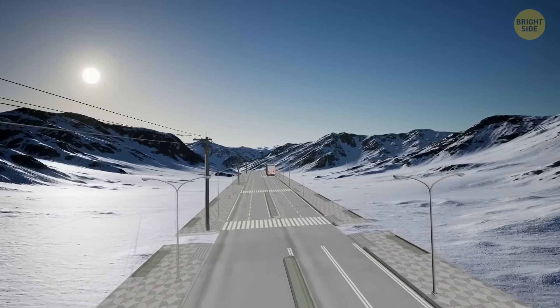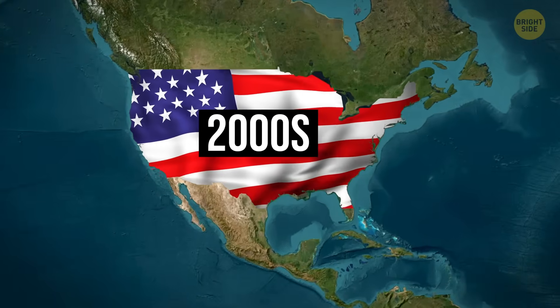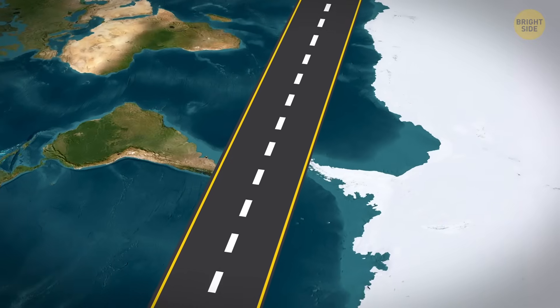It's not like no one gave it a shot. Back in the early 2000s, the United States gambled with Antarctica road construction on a massive scale.